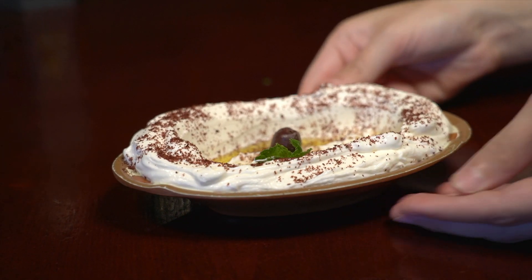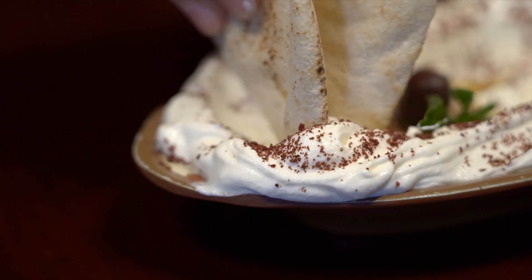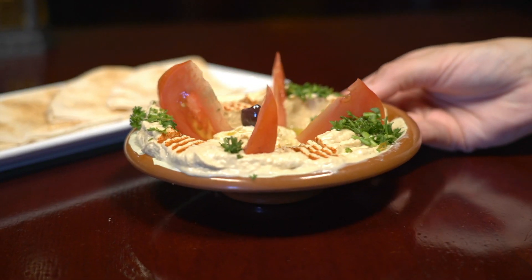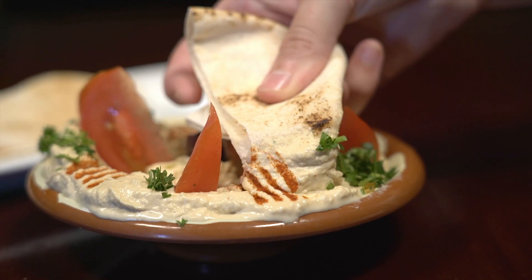Let's talk about labneh. It's a strained yogurt and it's just fantastic because I love it with the pita bread — just to dip it in there. They have warm pita bread. We alternate between the labneh and the hummus and it is fantastic, both of them. They have some za'atar and some olive oil on top.